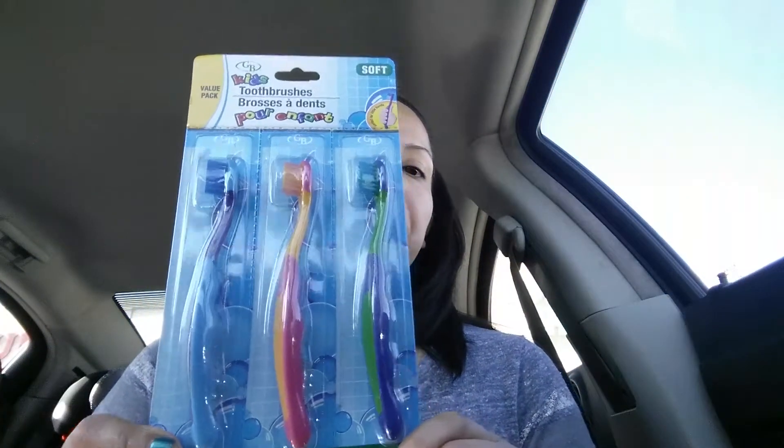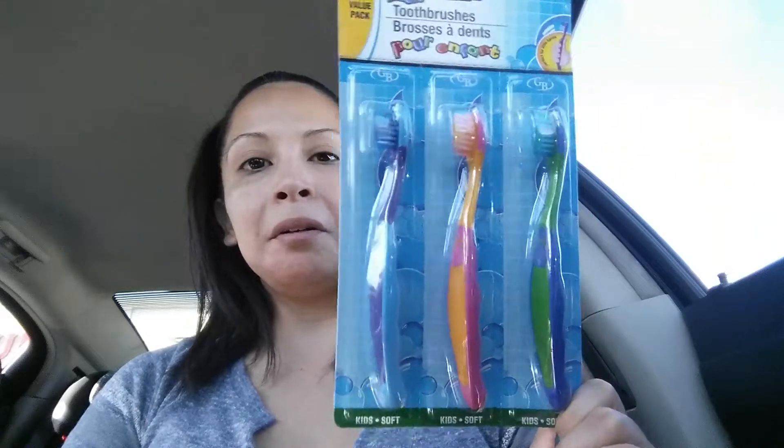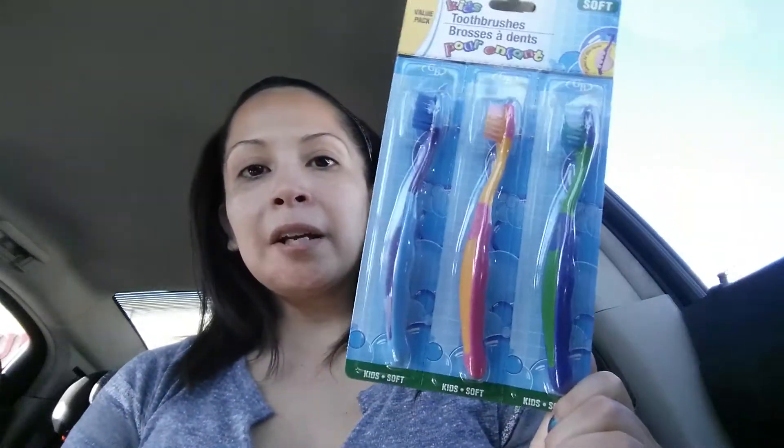I got some toothbrushes for my daughter. She's been sick with strep throat and she's finally getting over it, so I just bought her some toothbrushes — just these for now. Normally I do get her a name brand toothbrush, but I figured I'd use one for now and save the other two for backups.